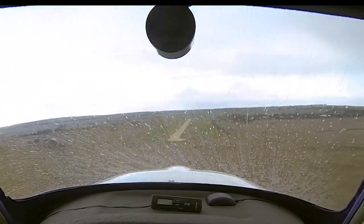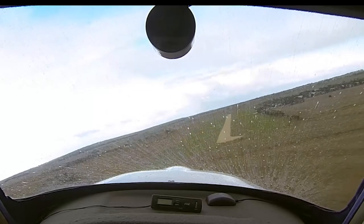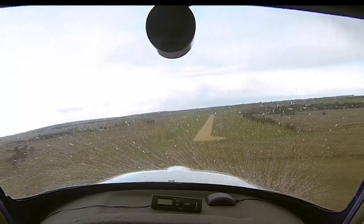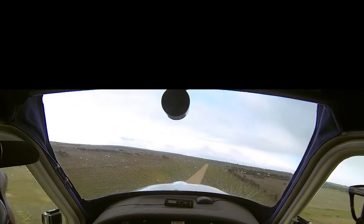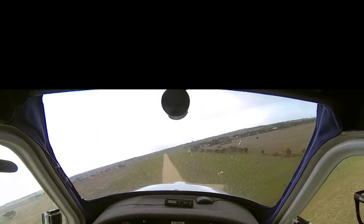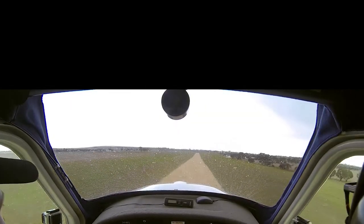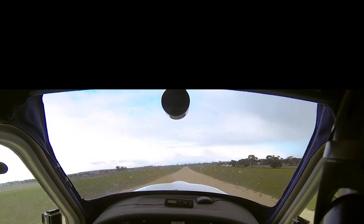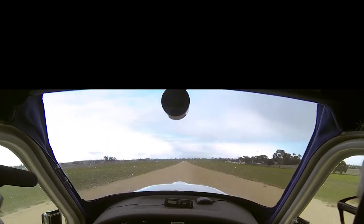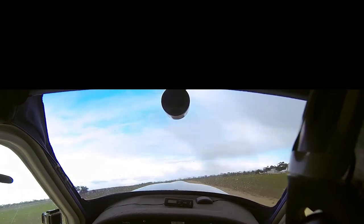Watch your speed. Up we go — that's it, now we're coming. Okay, I'll land this one. You can come with me. With the front wheel off the ground just because it's so rough — whoops, all over the place.